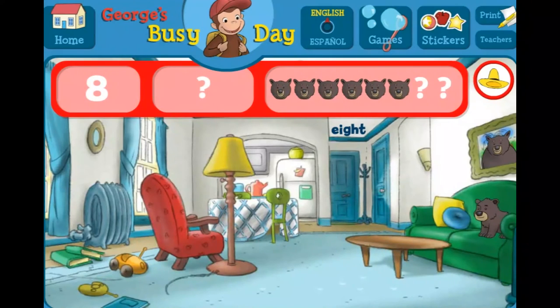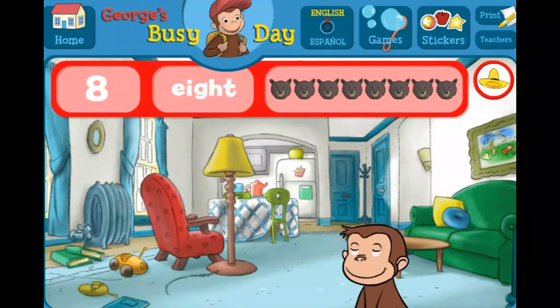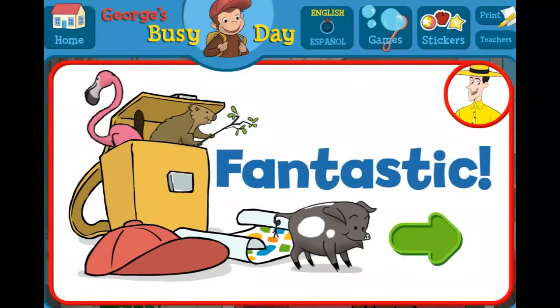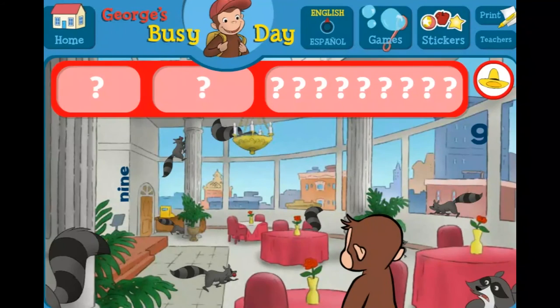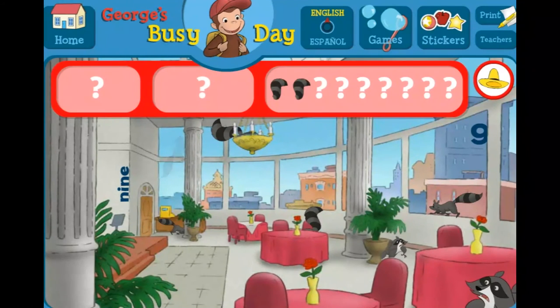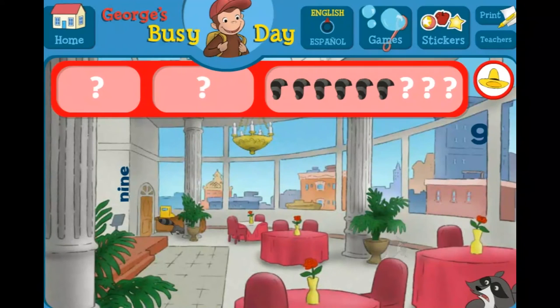The number eight. The word eight. That's it! You found everything! Fantastic! George and his friends love playing hide-and-seek with you. Can you find the nines and nine raccoons? The number nine. The word nine.